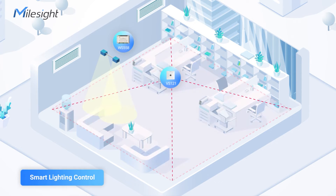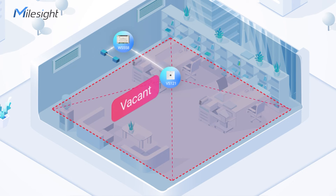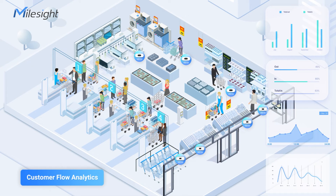The smart lighting control operates similarly — lights automatically turn off when the space is empty. Customer accounting for retail is also important. In stores, tracking customer flows reveals peak hours for sales, helping to assess business effectiveness.